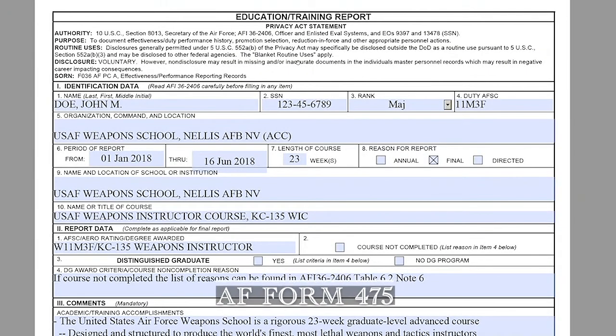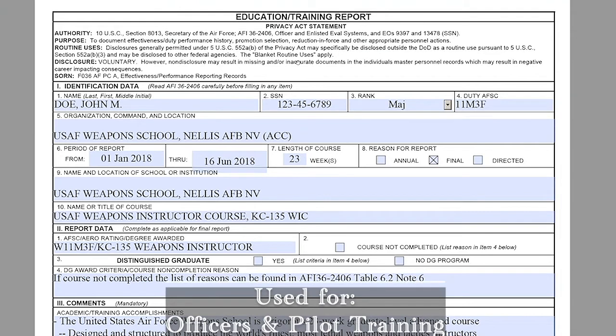Moving on to the Air Force 475 itself. This is mainly used for officers only, and normally the schoolhouse initiates this type of report. This type of report is normally used for officer schooling and/or pilot training.